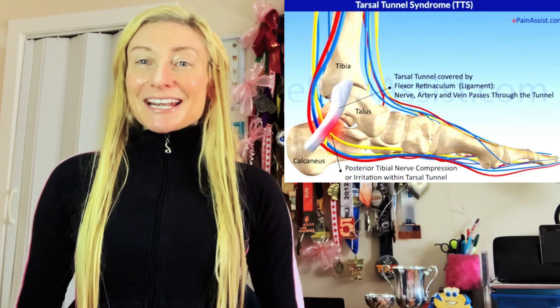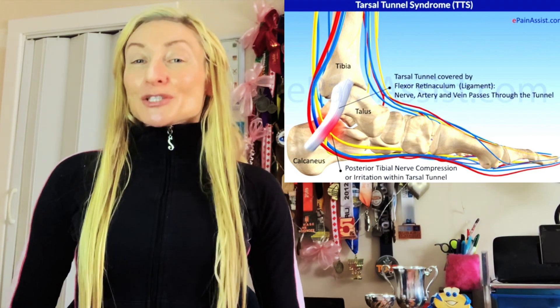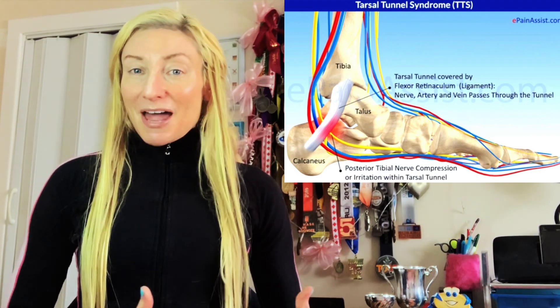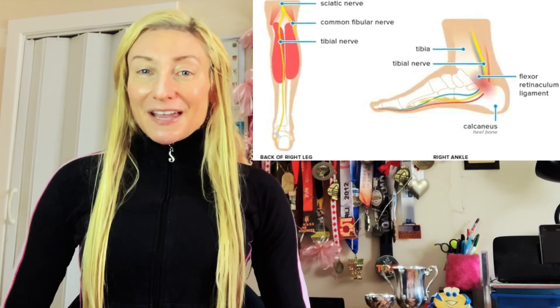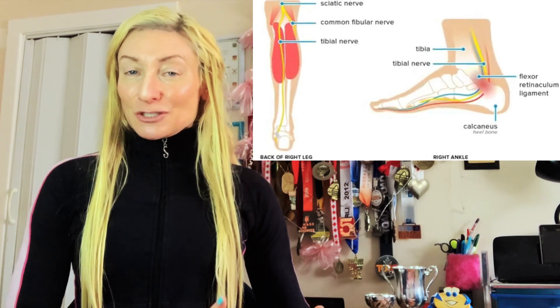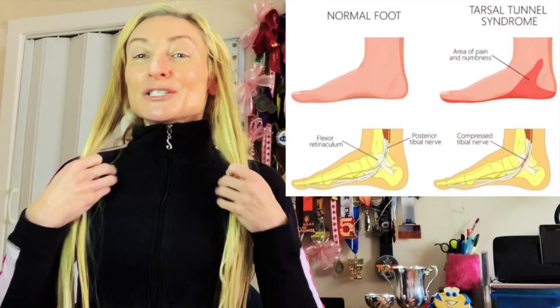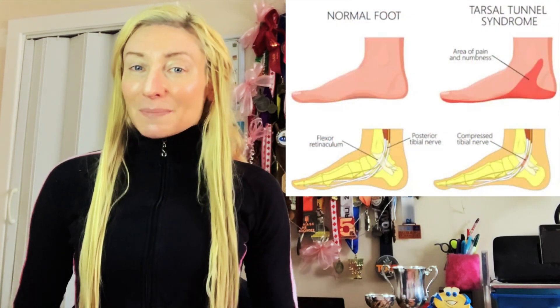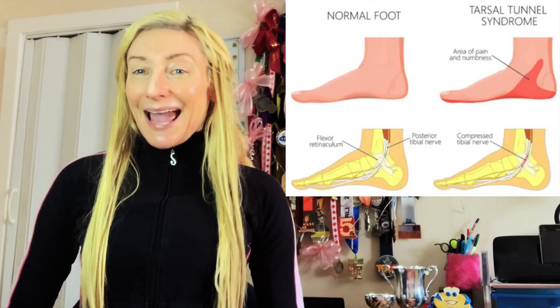The Tarsal Tunnel is a narrow space that lies on the inside of the ankle next to the ankle bones. Tarsal Tunnel Syndrome is a repetitive strain injury that occurs when the posterior tibial nerve, which is a nerve innervating deep within the calf and extends into the foot, becomes compressed, which is also known as nerve entrapment.